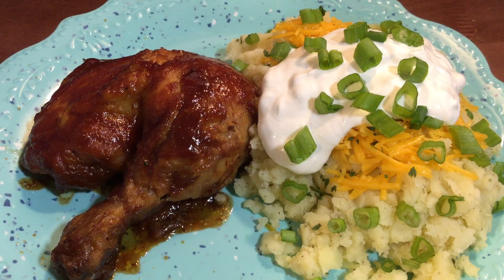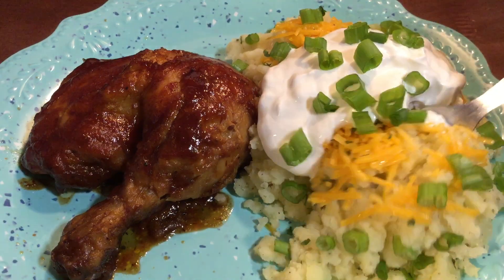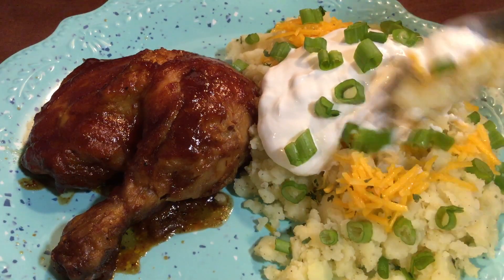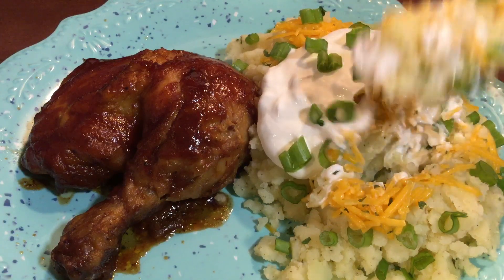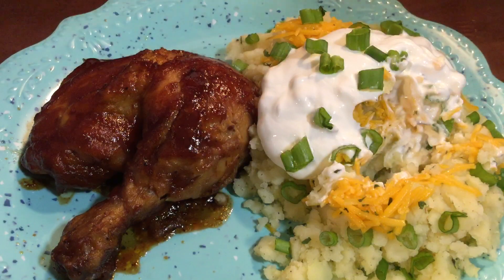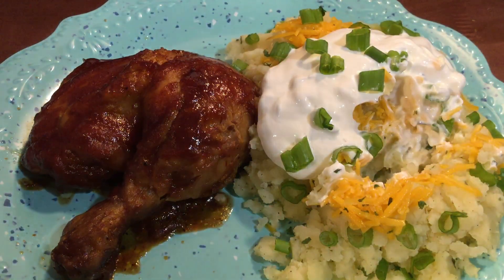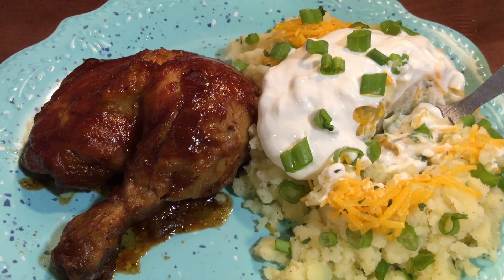I can't wait to dig in! You want to make sure you get a good hefty bite of the sour cream. Mm-mm-mm. So good, you guys. That is delish.